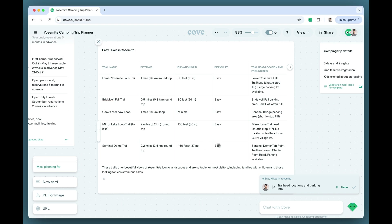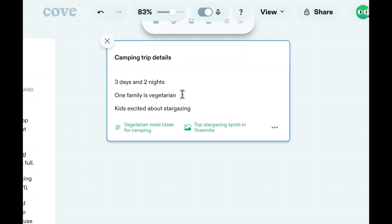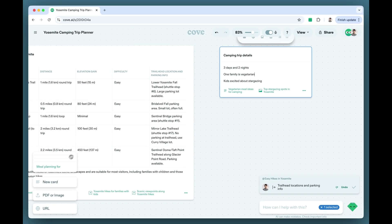Here, I've included some more information about the camping trip. One of the families joining is vegetarian. With that new information, Cove is suggesting we think about a vegetarian-friendly meal plan.